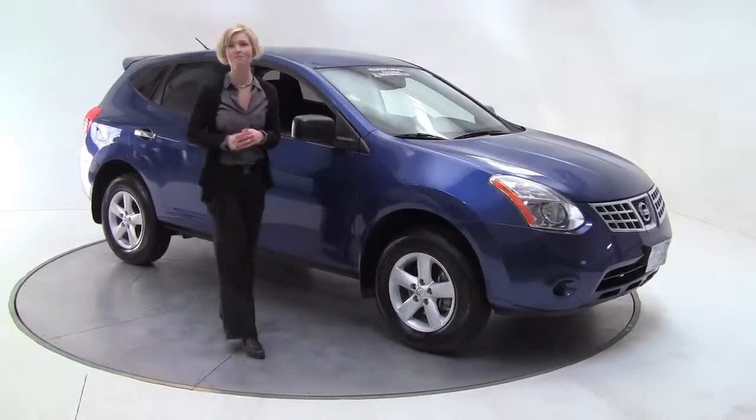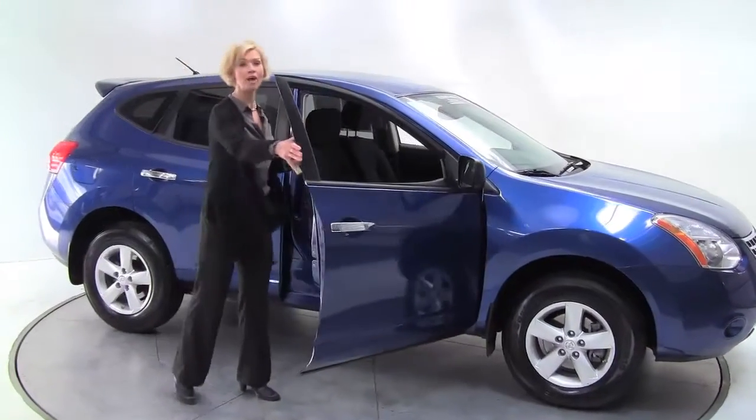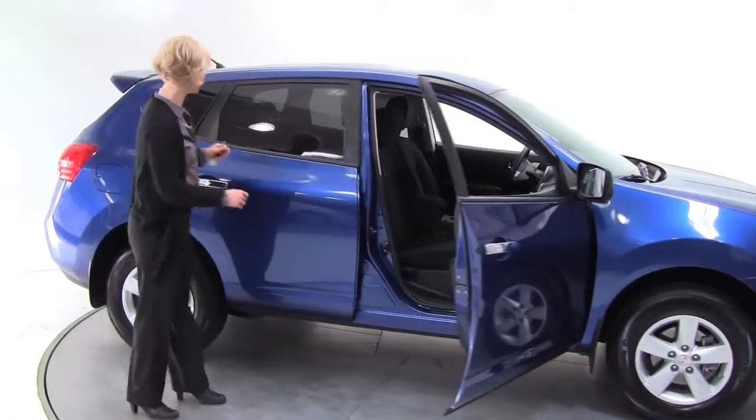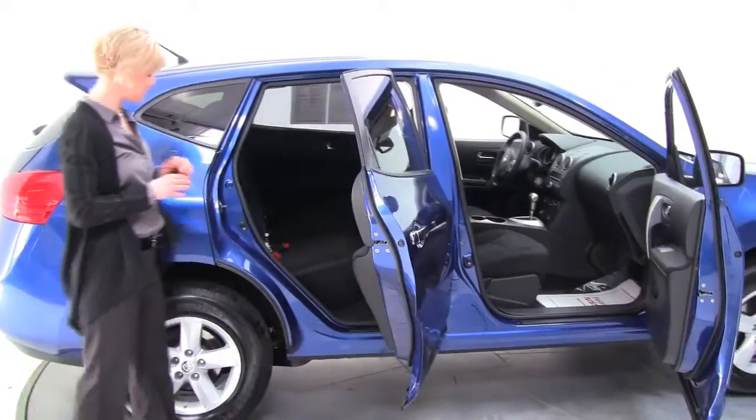Hi there, Erin coming to you from Feldman Nissan in Bloomington, Minnesota. I have this 2010 Rogue S all-wheel drive. Now this has a 360 package. This is indigo blue with a charcoal cloth interior.